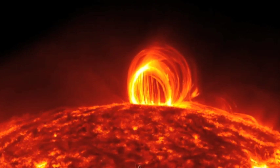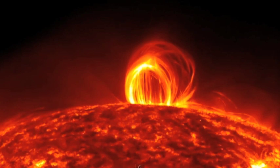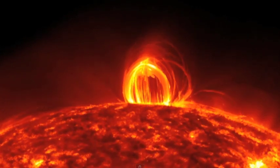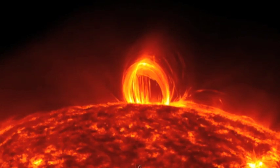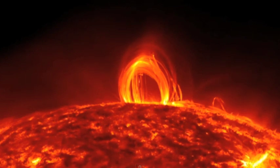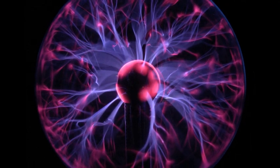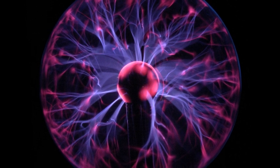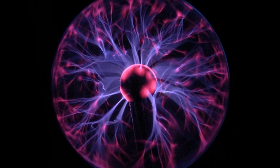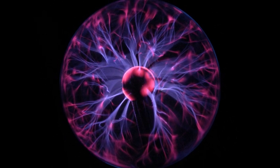The Electric Universe sees all of this complex plasma behavior in terms of circuits, and the electric currents are what form the magnetic fields. It's the electric currents that are primary; the magnetic fields are in effect. The filaments that we see are the natural consequence of an electric current flowing in plasma — the sort of thing you see in those novelty plasma balls. The electric current will always form these filaments, so what we're visualizing in this image is the electric current filaments.